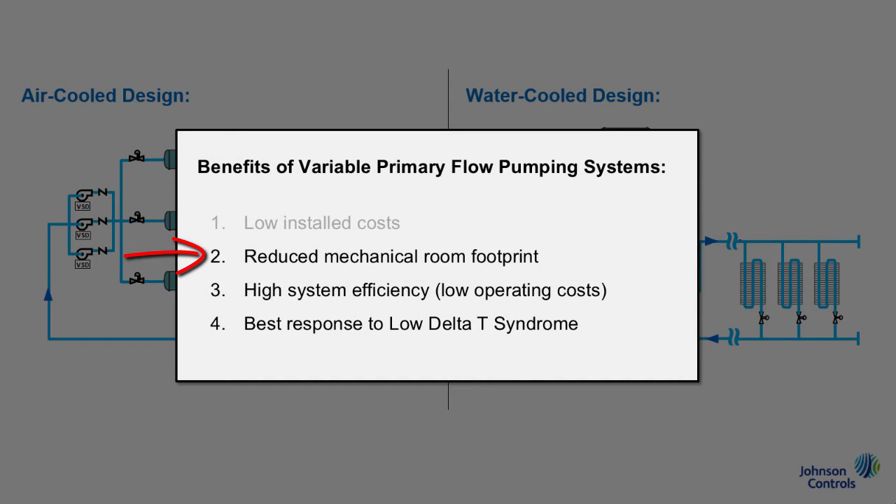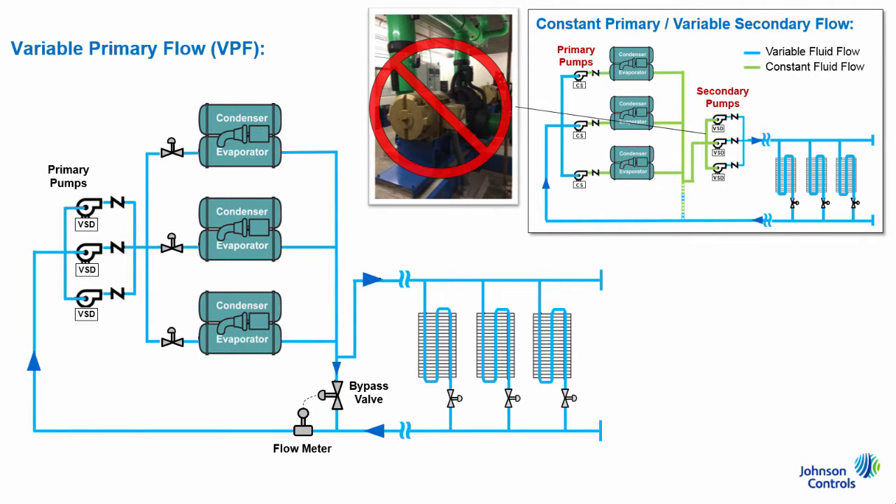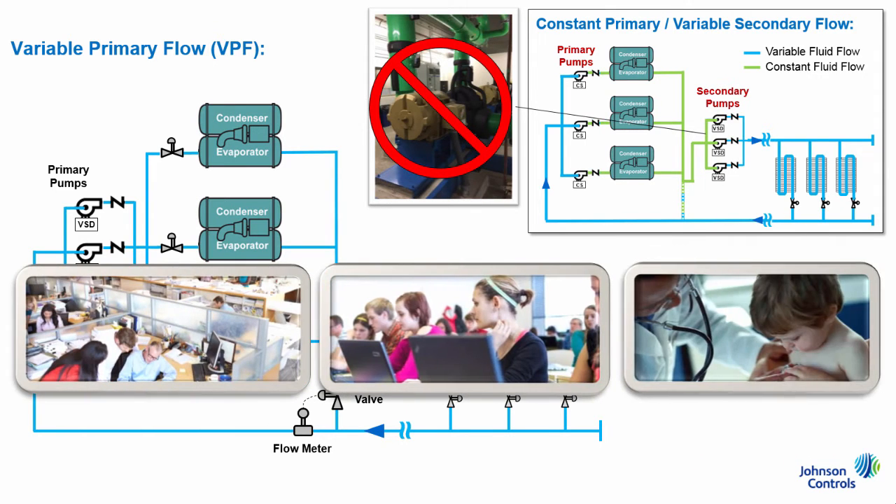The second benefit of a reduced mechanical room footprint again correlates to the simplified system design. In other words, with less system components, more building space can be dedicated to serving the building's purpose, such as additional classrooms, office space, patient rooms, etc.